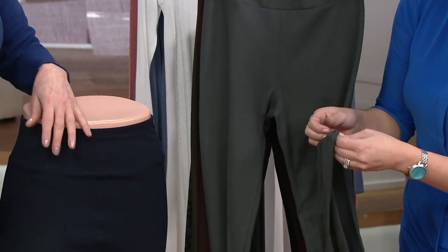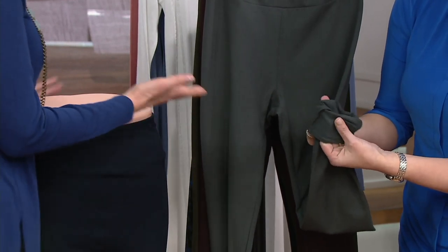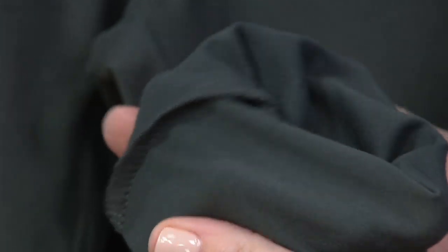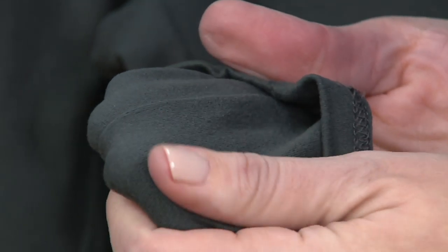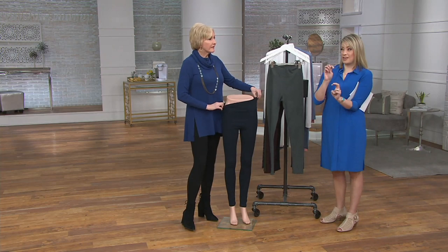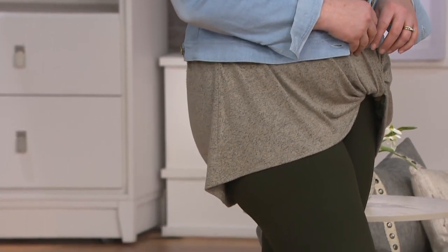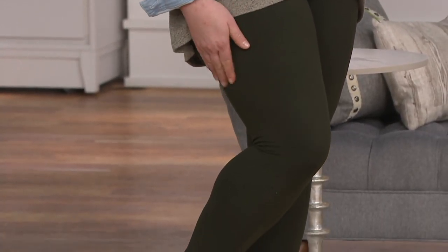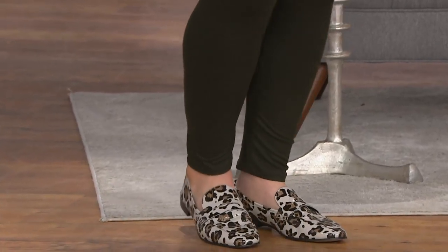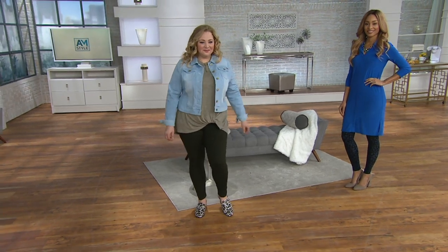It just feels like you're in your jammies — so soft. That is what separates these from other leggings you'll find in the marketplace. I would wear these for multiple seasons. Sometimes brushed means cold weather, but the density of this fabric allows you to wear it with a sleeveless tunic and a flip flop — it's not super thick and hot. It really is like putting on your favorite joggers or yoga pants when you come home from a long day, but you can wear them out for that long day and look fabulous.